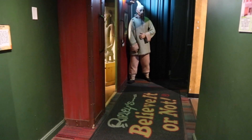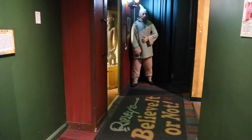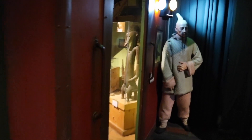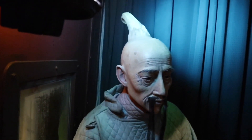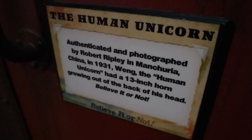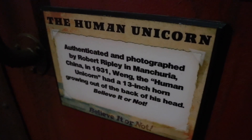Photographed by Robert himself, known as the Human Unicorn, he is leading the way into this train car. He was given that nickname because you can see the back of his head — it looks like a unicorn of sorts. It's a 13-inch horn growing out of the back of his head.